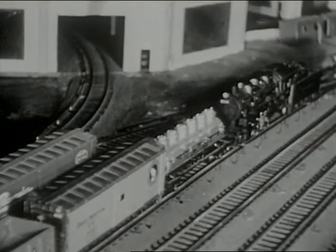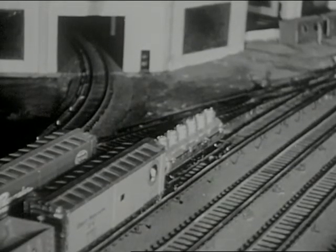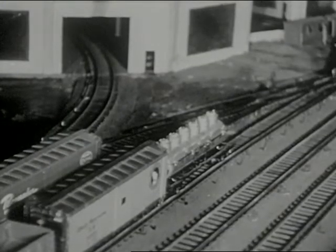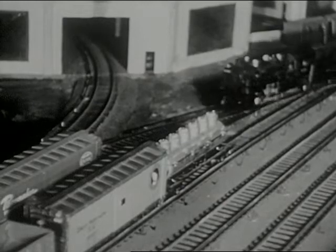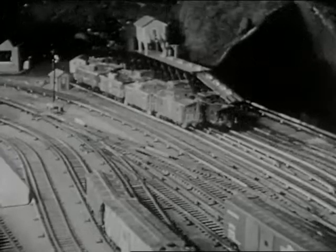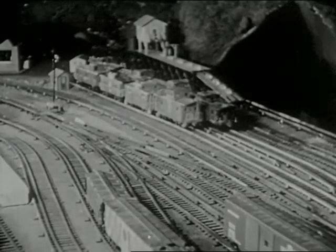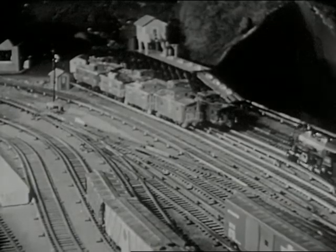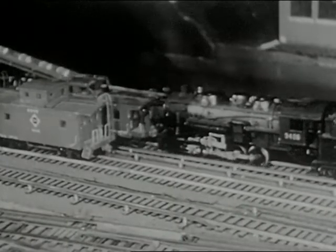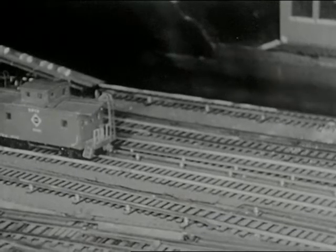There — that does it. Oh, not quite. Seems to be something missing. What could it be? Mr. Lockwood seems to know. Our switcher certainly is after something. It must be down there by those ice houses. The yard engine sure is coming a long distance this time. Now we'll find out what he's after. Of course — the caboose! No freight's complete without a caboose.